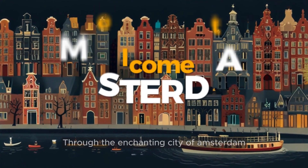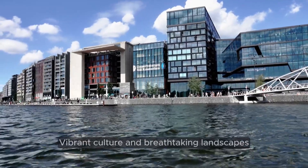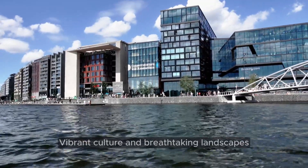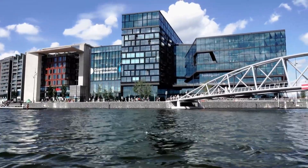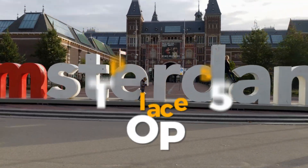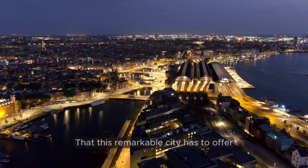Welcome to an epic journey through the enchanting city of Amsterdam. With its rich history, vibrant culture, and breathtaking landscapes, Amsterdam offers a treasure trove of experiences waiting to be discovered. Join me as we delve into the top 5 most beautiful and captivating places that this remarkable city has to offer.